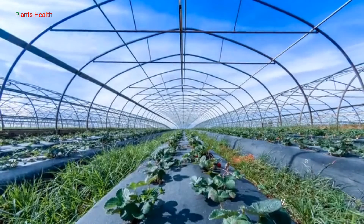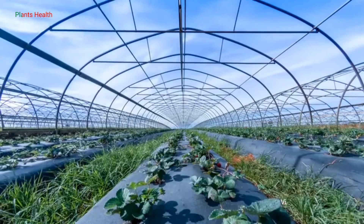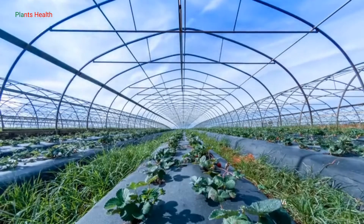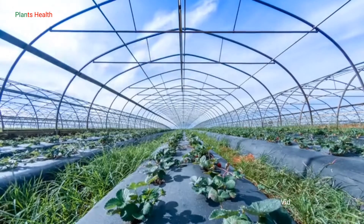It's just another beautiful day at the farm. Or is it? In this apparently peaceful field, strawberries are fighting for survival against disease.